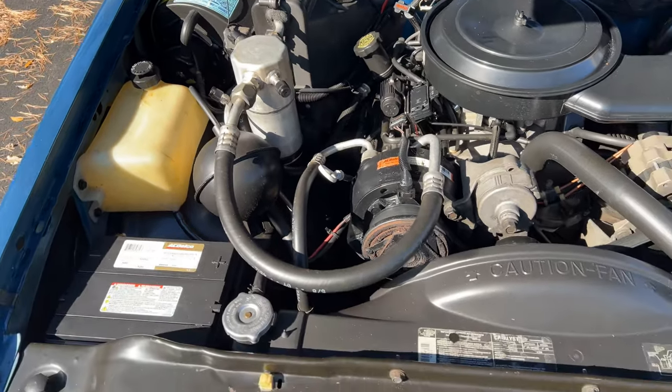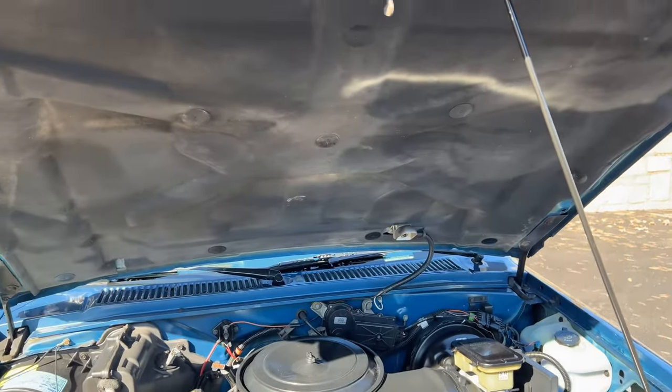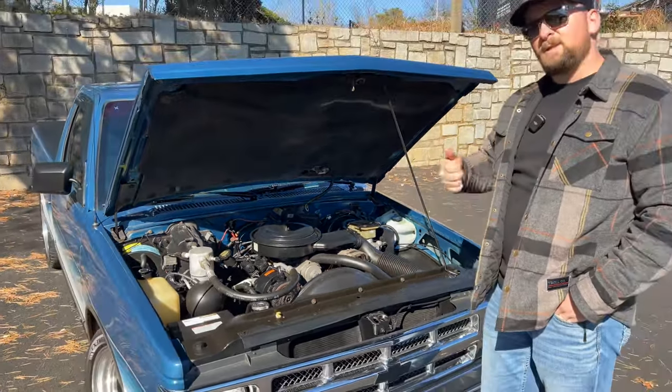This is a really nice truck. You can definitely tell by looking at the engine bay to see how well it was maintained, and you can definitely tell this one was garage kept. Whoever owned it definitely took care of it. Overall a very, very nice engine bay to go along with a very nice truck.